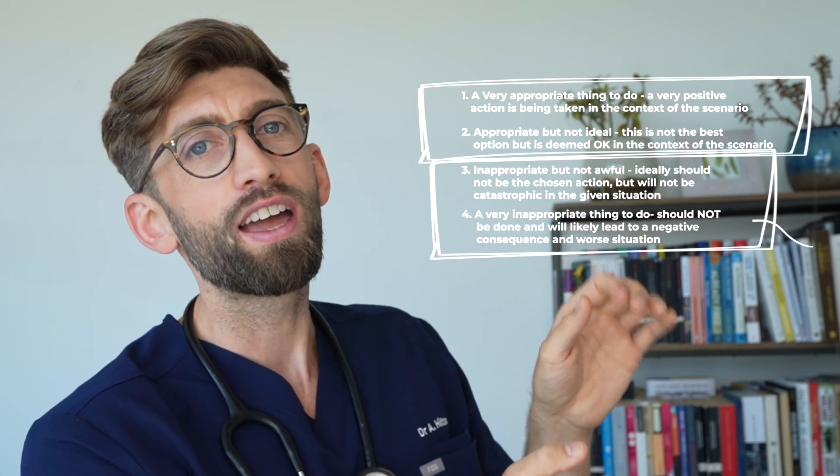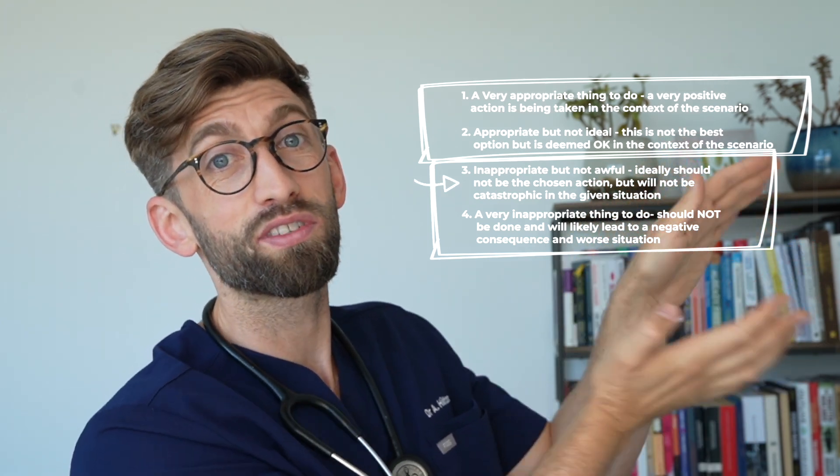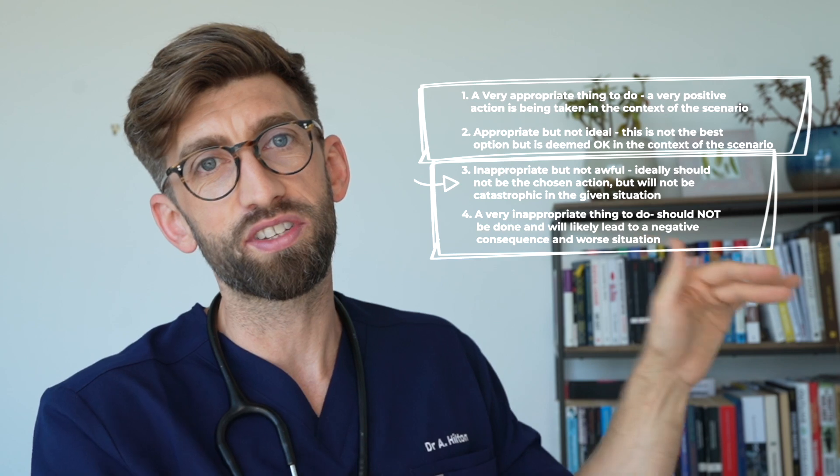One of the best things you can watch is a video I made recently about the SJT, where I go through the flowchart of how to assess for the importance type or the appropriateness type questions — a flowchart of how to decide between those four options. It gives you some guidance for whether to go for the top half or the bottom half, and then shows you how to split the difference within the top and bottom half as to which one to choose.